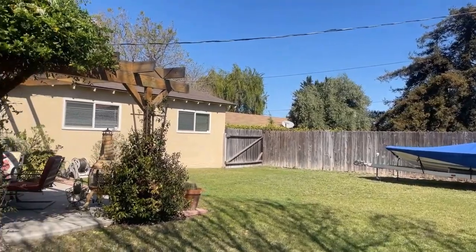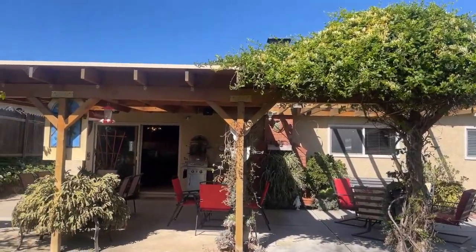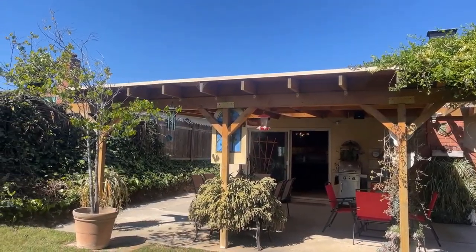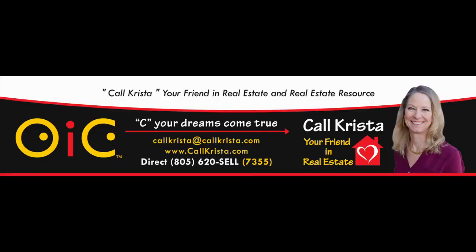This home has it all. 4940 Harmony Lane — this amazing property is set up with so much to offer. Is it going to be yours? I'm Krista with OIC Real Estate Services, here to help you see your real estate dreams come true. We make it happen. Is this it? Thank you.